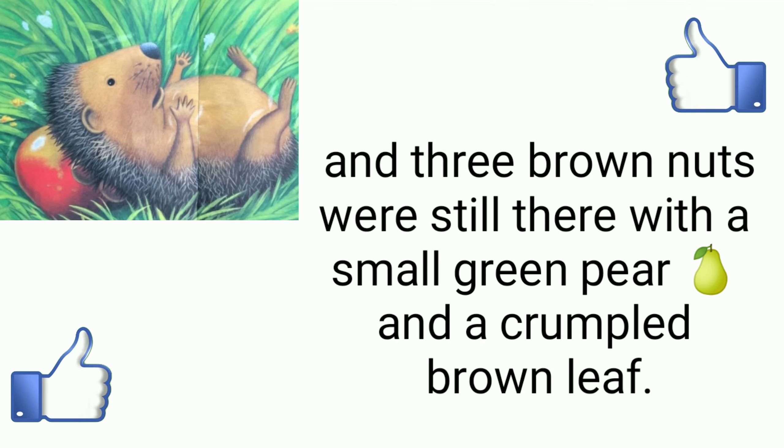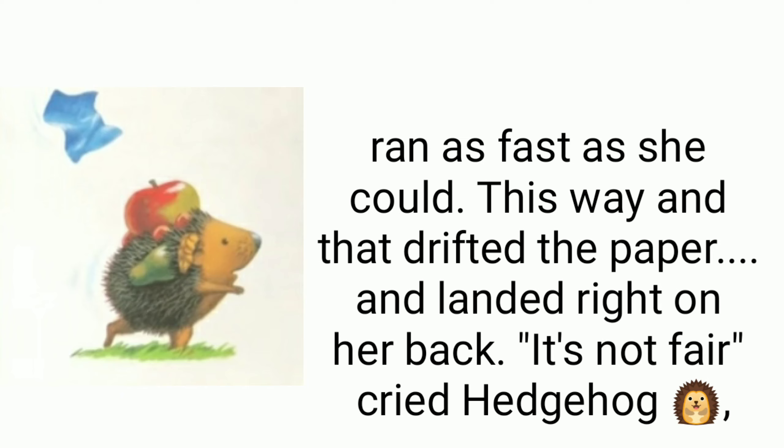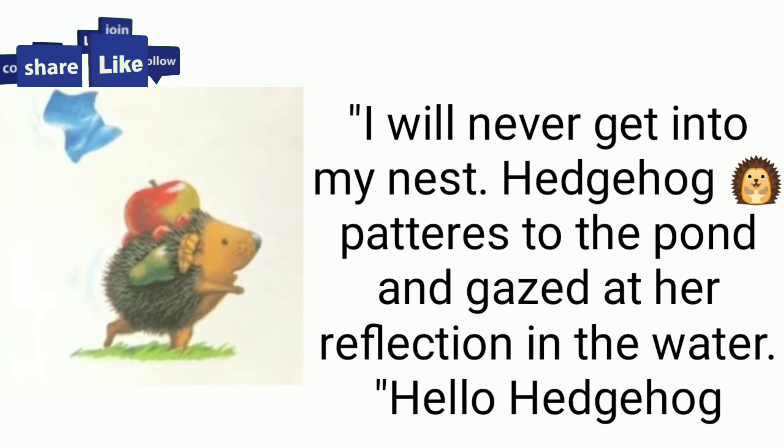Then up in the sky, sailing towards hedgehog, she saw a colorful piece of paper. 'Oh no!' she cried. This way and that she ran as fast as she could, but this way and that drifted the paper — and it landed right on her back. 'It's not fair!' cried hedgehog. 'I will never get into my nest!'